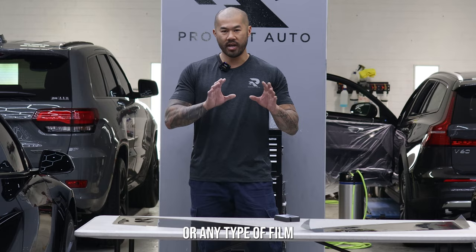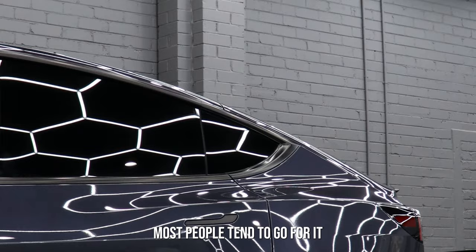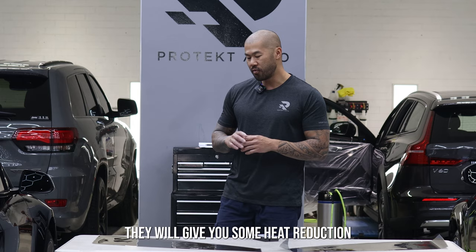Any type of film is going to block out 99% UV as a minimum, but with the carbon, most people tend to go for it more for the aesthetics — a bit more of a black, darker look. It will give you some heat reduction and UV protection, but not as much as the ceramic will.